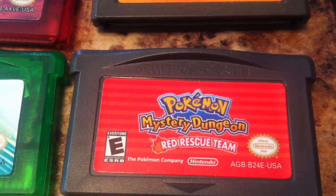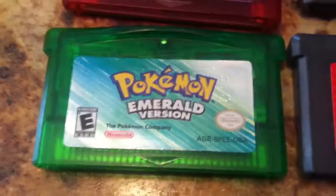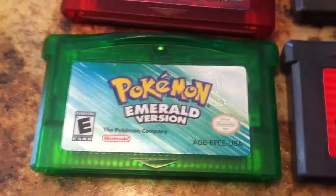I got a Harry Potter game, Ice Age, Pokemon Mystery Dungeon Red Rescue Team, and my favorite — Pokemon Emerald, which is actually my favorite Pokemon game.